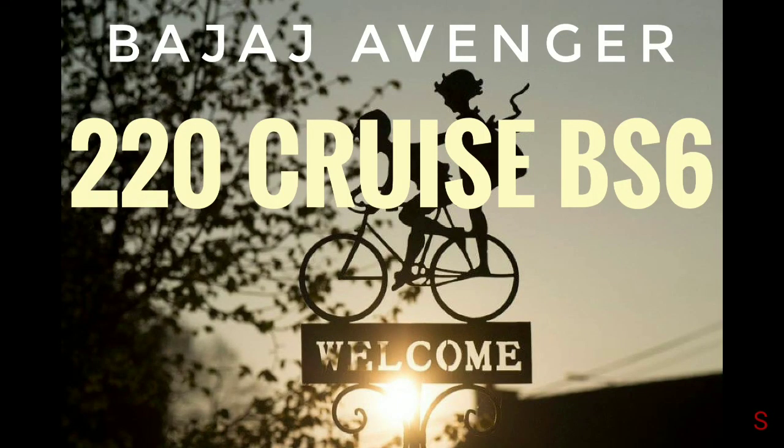Bajaj Avenger 220 Cruise BS6 has been launched in India for a price of ₹1,16,672, which is ₹11,584 more than the old version of the Bajaj Avenger. Welcome to the video — watch till the end for complete details.